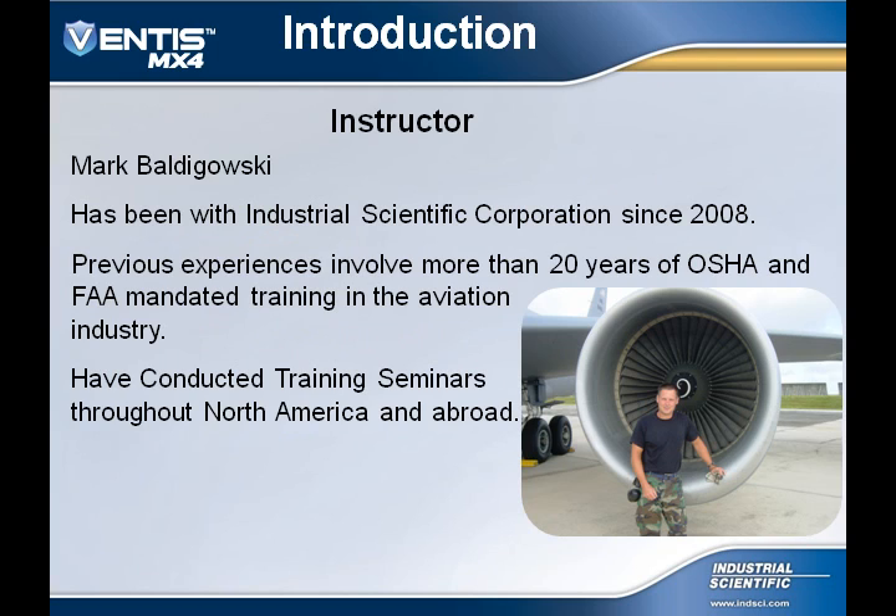I've been with Industrial Scientific for three years. Prior to that, I spent over 20 years in the aviation industry, both in the Pennsylvania Air National Guard and with a major commercial airline. My experience as a mechanic and a maintenance instructor has given me extensive knowledge of OSHA requirements with respect to confined space entry. I've also conducted hundreds of OSHA and FAA-mandated classes in North America and abroad. Since joining Industrial Scientific, I've enjoyed facilitating numerous training seminars throughout North America.